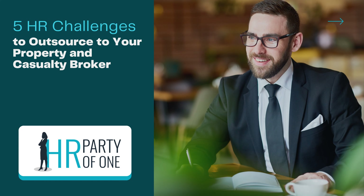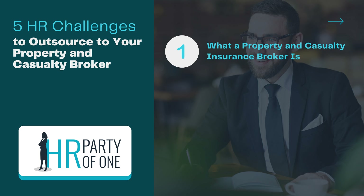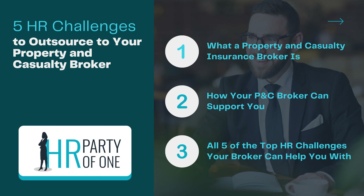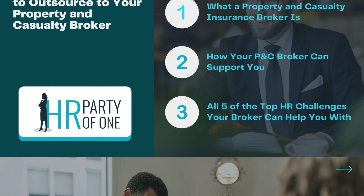In this episode of HR Party of One, we'll take a look at the top five HR challenges to outsource to your property and casualty insurance broker. We'll cover everything you need to know about who this person is and how they can support your organization. By the end, you'll have a solid list of responsibilities your broker can help you with and the tools you need to get that help. We'll discuss what a P&C insurance broker is, how your broker can support you, and all five of the top HR challenges your broker can help you with.